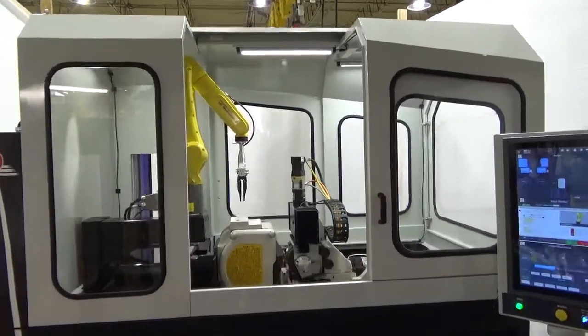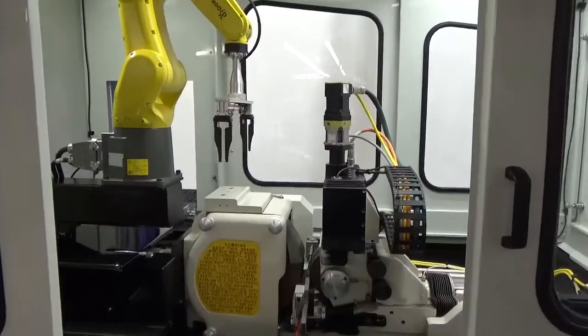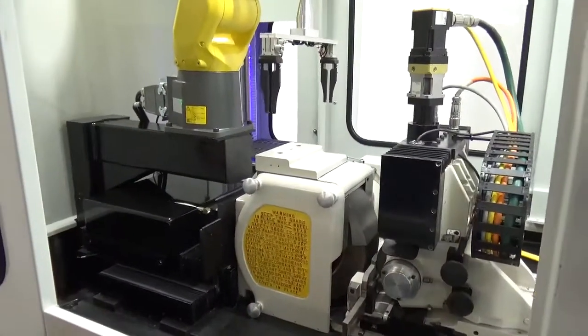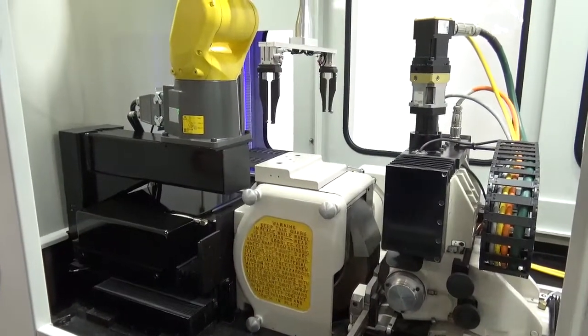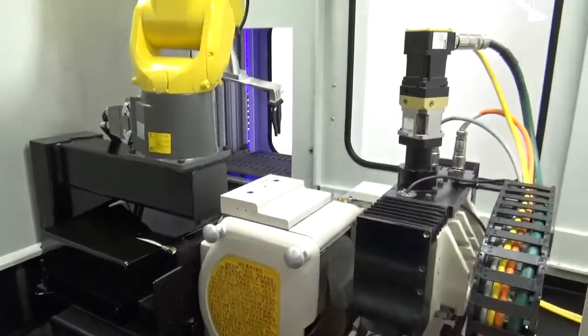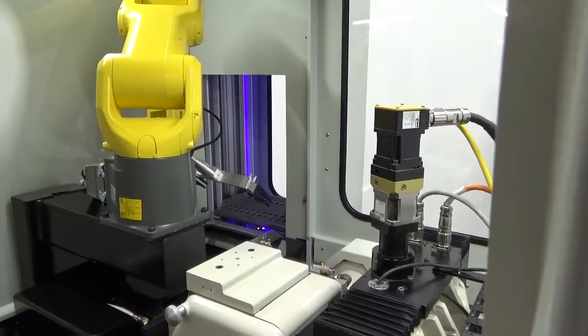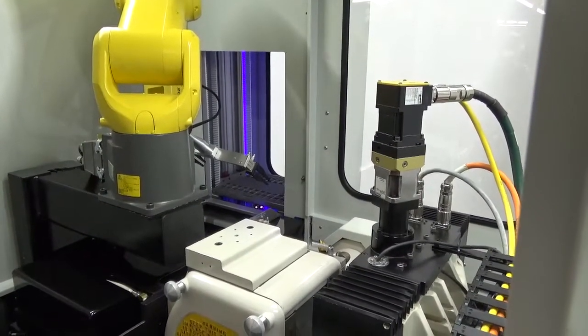This is the TG 12x4 High Accurie System with CNC dressing and robotic loading. The Royal Master TG 12x4 High Accurie System has ground thousands of geometries for companies all over the world. The TG 12x4 machine will be at IMTS, equipped with CNC dressing, FANUC robot loading, and an innovative pallet loading system for raw materials.